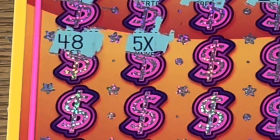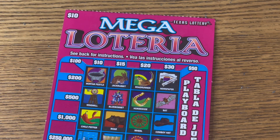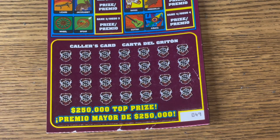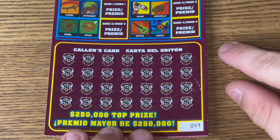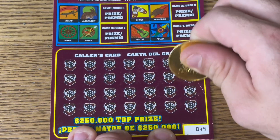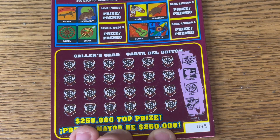Welcome back to the channel! My name is Scratch and Squish. If you're new here, I play Texas Lottery scratch-off tickets. We're starting with this $10 Mega Lotteria — ticket number 49, second to last in the pack. I post one video every week on Fridays, and I do a live stream every single week, typically on Fridays. Without further ado, let's get into it.